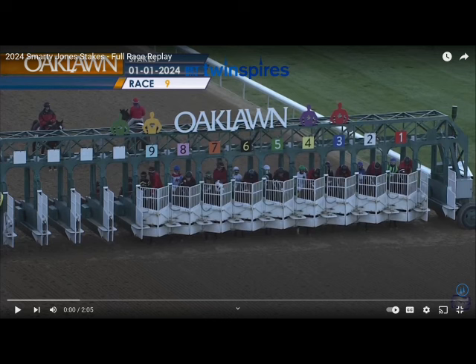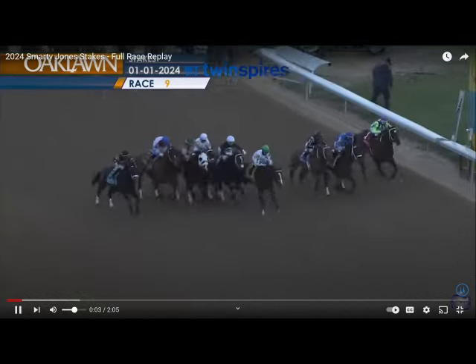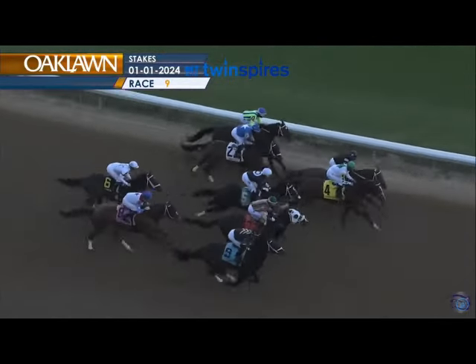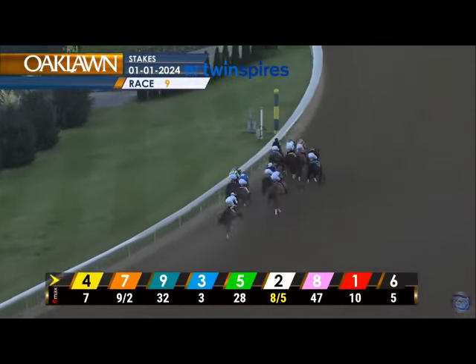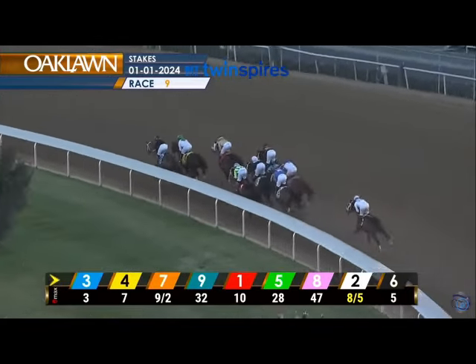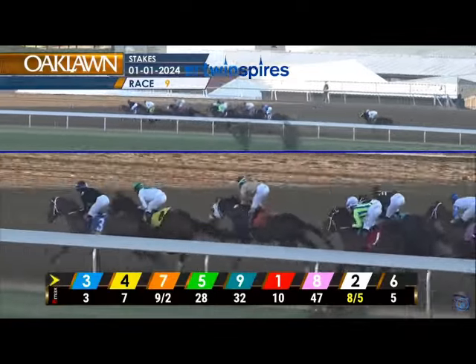Now we're going to look at the race replays — all the significant races for Catching Freedom. It starts with the Smarty Jones at Oaklawn, then the Risen Star and Louisiana Derby, both at Fair Grounds. The key thing is to zero in on Catching Freedom's race progressions. He had an allowance race before this where he ran into all kinds of trouble getting covered up, which is why we started watching him — it looked like he was going to run big next time.